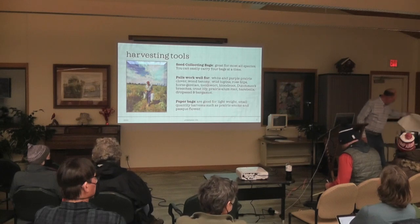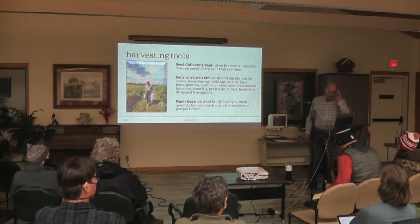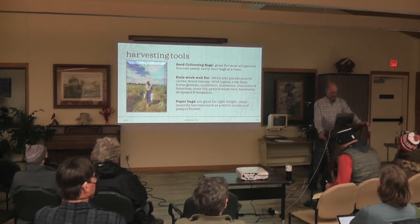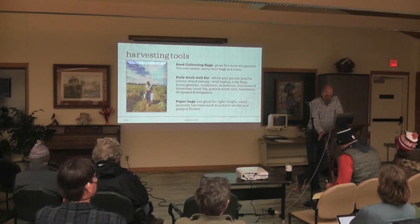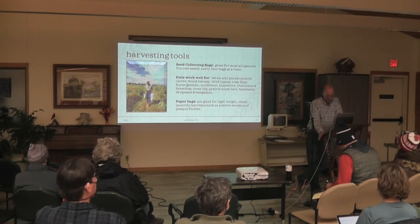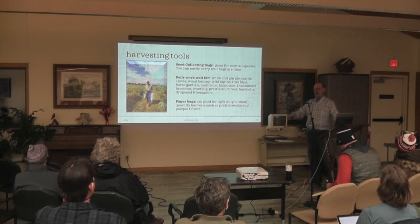The next thing are five-gallon pails. I'll name some species that five-gallon pails are good for: white and purple prairie clover, wood betony, lupine, rose hips, horse gentian, bloodroot, Dutchman's breeches, and bergamot. Does anybody have any idea what those plants have in common and why I would use a pail? They're short — you can set the bucket on the ground and it's a lot more efficient just to work on the ground rather than bending over with the big seed collection bag.